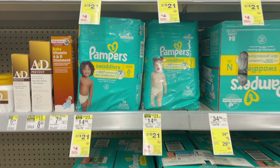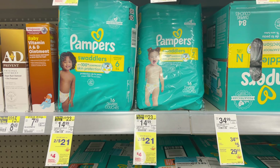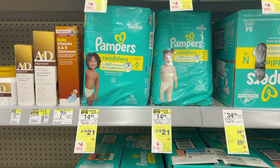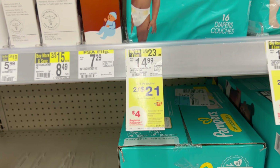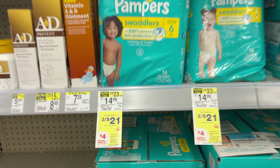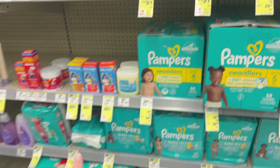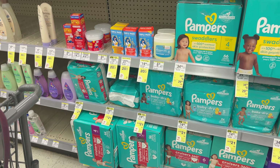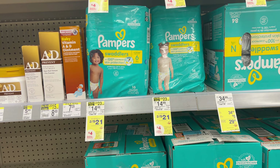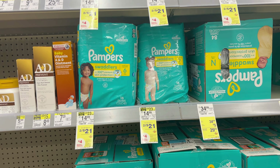This entire month we have the same deal on Pampers diapers, so you can do it every single week — you could even do it multiple times in one week. Just make sure you do it in separate transactions so the register reward will print for you. They are two for $21. Buy two in store, get back a $4 register reward. We have a $3 off two digital coupon for the Swaddlers, and there are also separate digital coupons for the Cruisers. You'll pay $18, earn back a $4 register reward, making it $14 for two or $7 a piece.